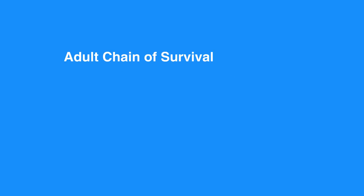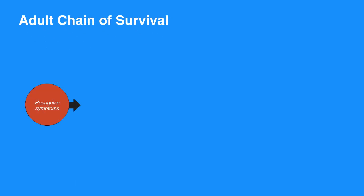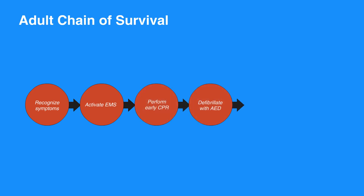The first step in the adult chain of survival is to recognize symptoms and activate EMS. Next, perform early CPR. Then, defibrillate with AED. Once the EMS team arrives, they'll provide advanced life support to the individual. When the individual becomes stable and is taken to the hospital, they'll receive post-cardiac arrest care.